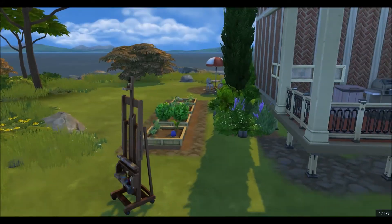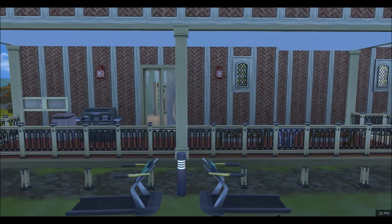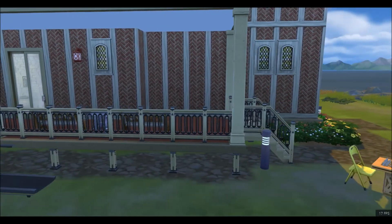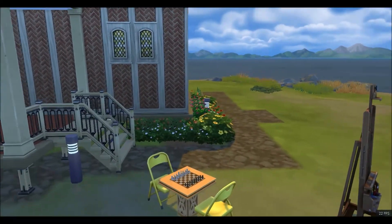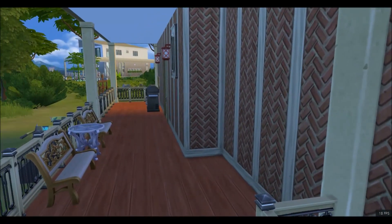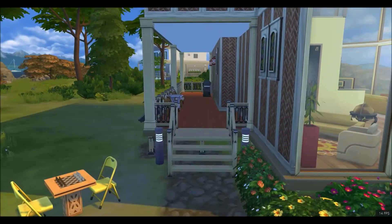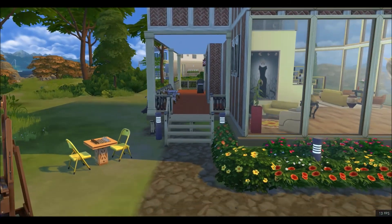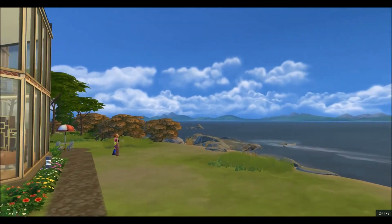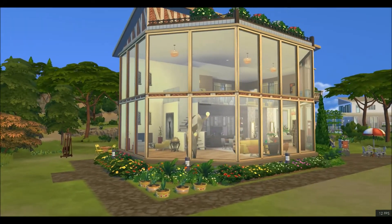These lots are 30 by 20, but you would never know it after you get your build going — they seem like those really teeny tiny 15 by 20 Newcrest lots, they're so small. But let me just say, this is still my favorite spot. Out of all the spots on this island, this is my favorite. I would not mind living here for real.